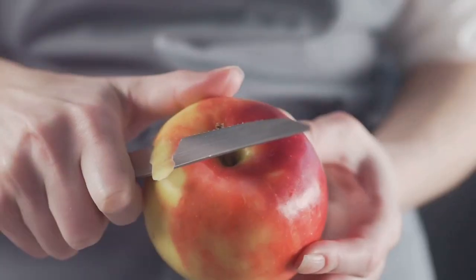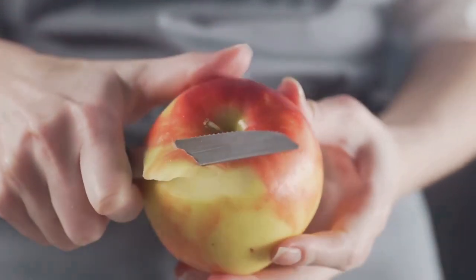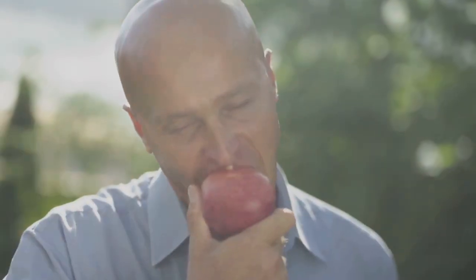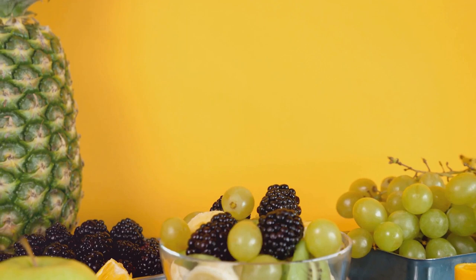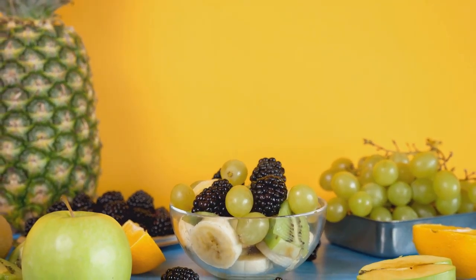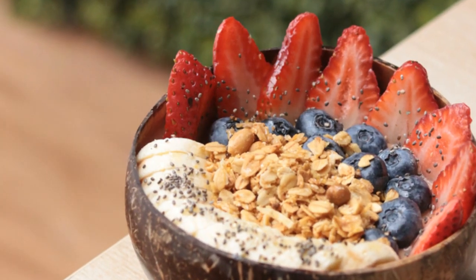Apples can be enjoyed as a snack on their own, or sliced and added to salads, smoothies, or even cooked dishes. They're a versatile fruit that can fit into any meal of the day. Remember, the skin of the apple contains a significant amount of its antioxidants, so make sure to eat the whole fruit for maximum benefits. As the saying goes, an apple a day keeps the doctor away, and for good reason. By incorporating apples into your diet, you're not only enjoying a tasty fruit, but also nourishing your body with potent antioxidants.